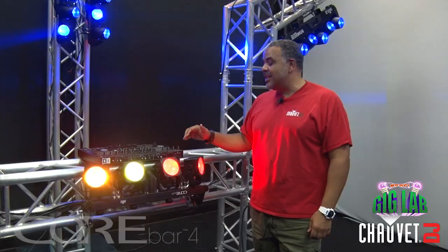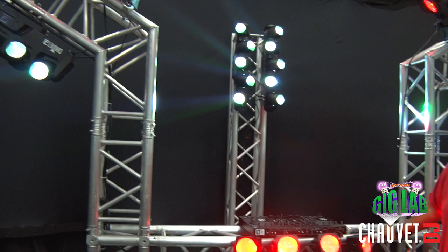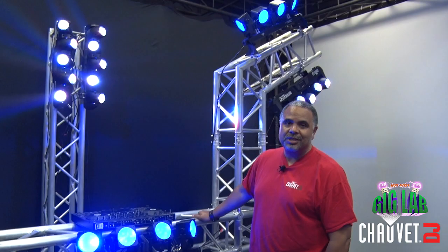Now the other fixture in this mix is the Core Bar Four, a member of my favorite family — the four bar family — which creates just dramatic wash to this whole effect. And of course the whole thing is built with truss. Look at the versatility and creativity that you can come up with. It's really like building blocks for grown-ups. This is an amazing setup and you can see the possibilities are endless with something like this.